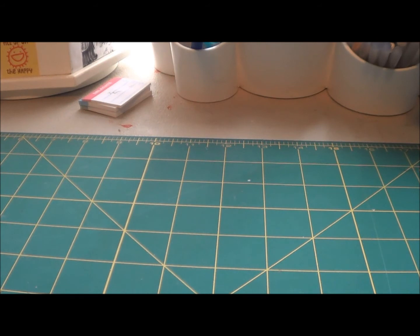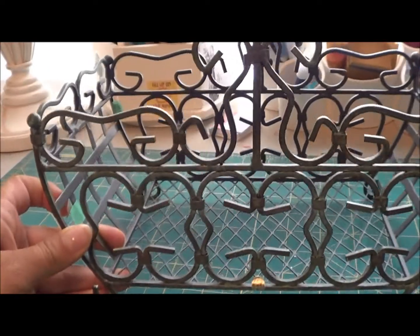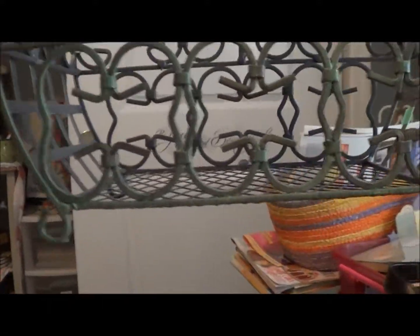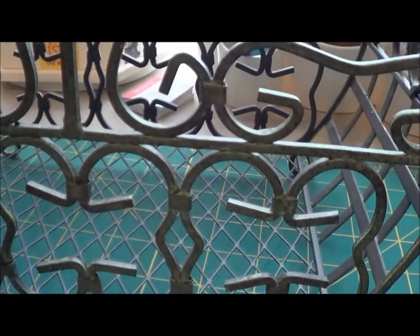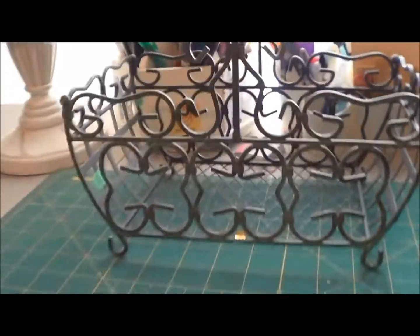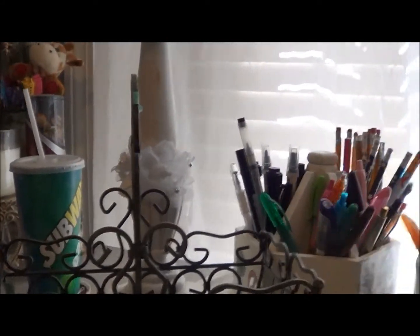Now I have another bag of stuff from the thrift store. I found this basket which I just think is so pretty. It's all iron and it's green — like a moss green. I just thought it was so pretty, and that was $1.99. Even the bottom is pretty — I really like that.